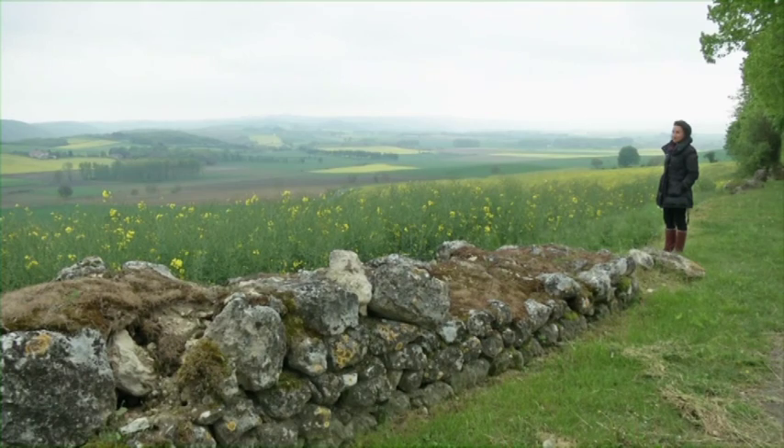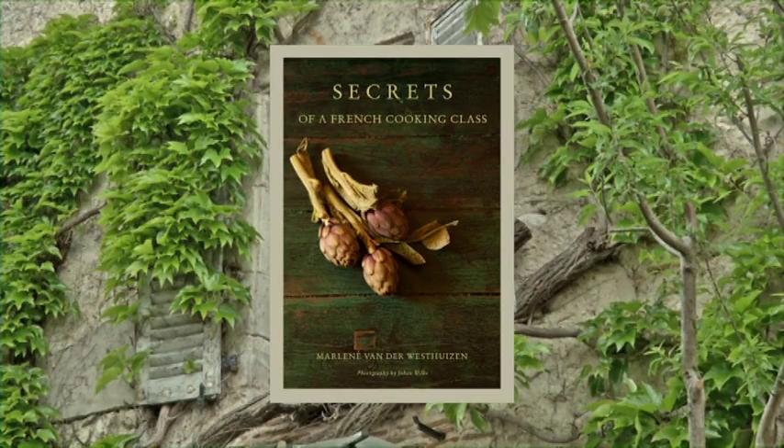These experiences served as the inspiration for Marlene's latest cookbook. She lifts the tablecloth just a little for readers to steal a glimpse at the secrets of a French cooking class.